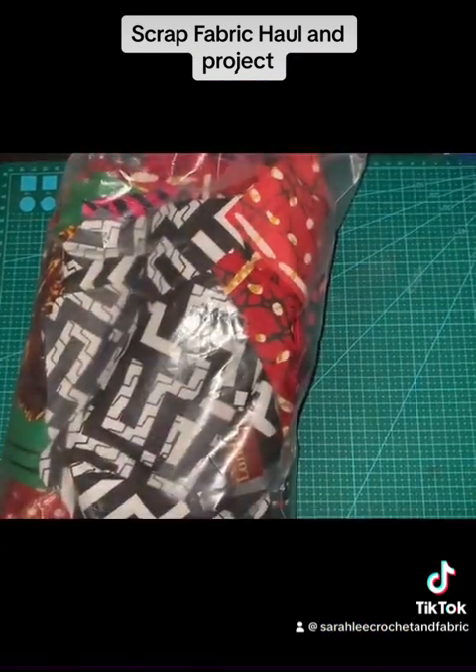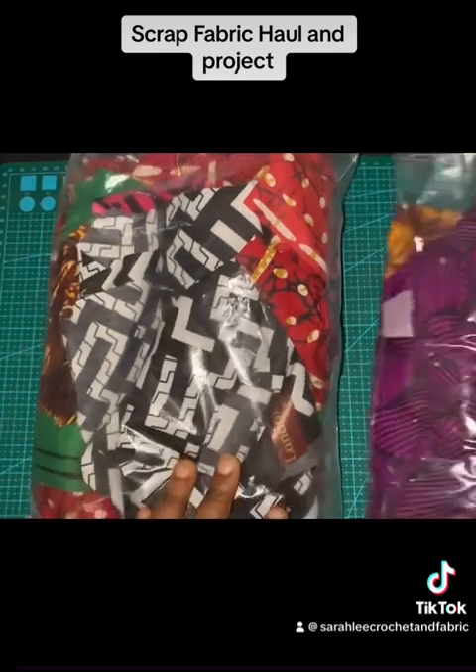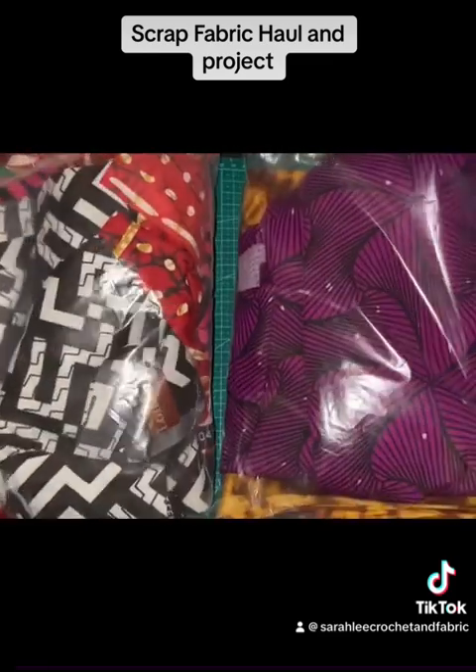Hey guys, this is Sarah with Sarah Lee Crochet and Fabrics, and I am just going to show you guys my fabric haul from the last few days.